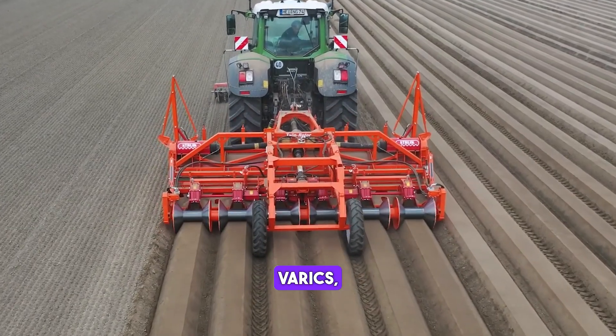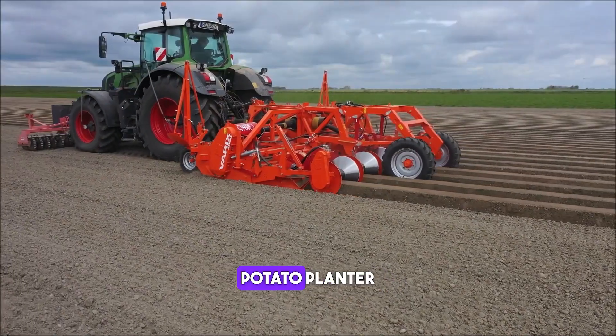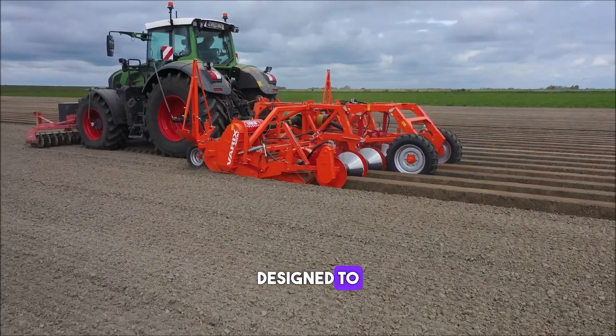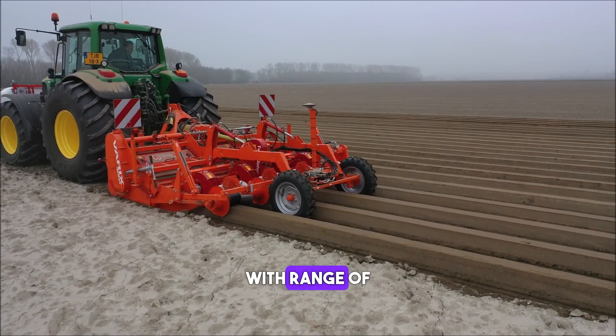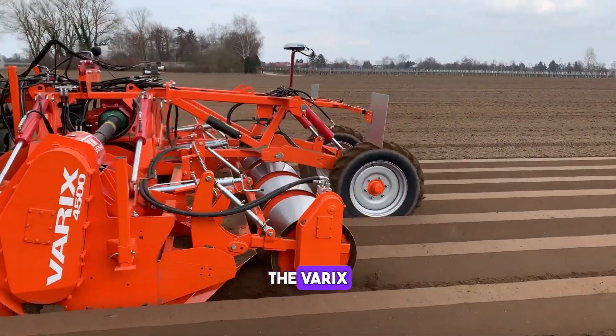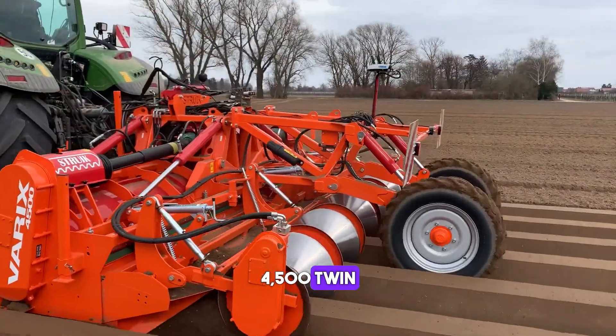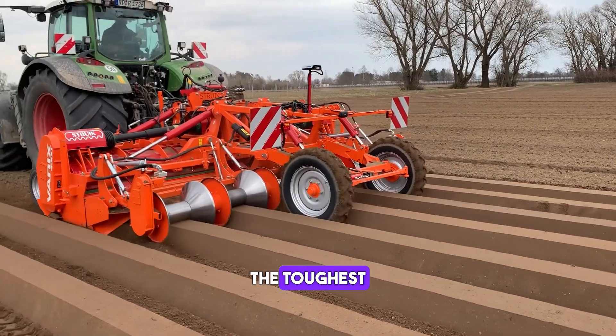The Struik Variks 4500 twin rotor is a versatile potato planter that is designed to provide maximum performance and efficiency. It is equipped with a range of advanced features that make it easy to operate and maintain. The Variks 4500 twin rotor is built to last and is capable of handling even the toughest planting conditions.